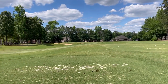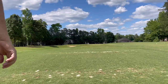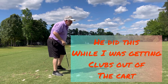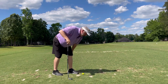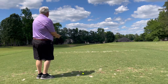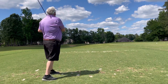Here we are — hole number 17, 125 yards. This is the shortest par three that we've had and I am looking forward to it. We'll try to hit this one straight and get rid of the slice I've had all day.